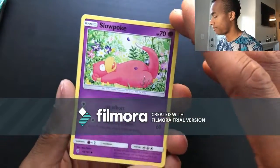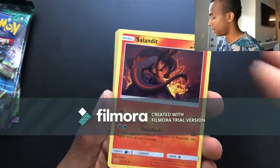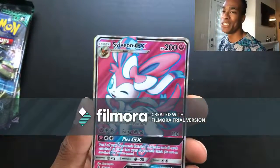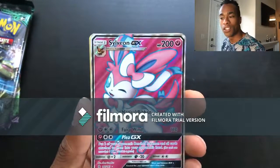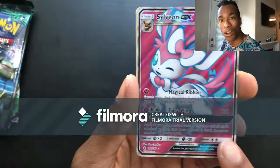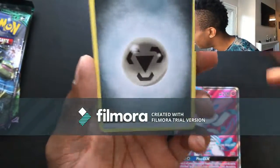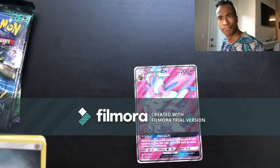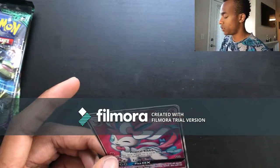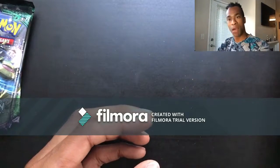Pack thirty-three: Slowpoke, Stufful, Salandit, Mudbray, Vanillite, Clefable — and wait — a Sylveon GX full art! I didn't even do the secret card removal — but isn't this beautiful?! Look at this Sylveon GX full art, isn't she a beaut? Oh, it's just so gorgeous! Let's put you into a sleeve. I believe this is my third Sylveon GX full art — I pulled one from each of my first three booster boxes — but I'm not mad at it, I'll take it.